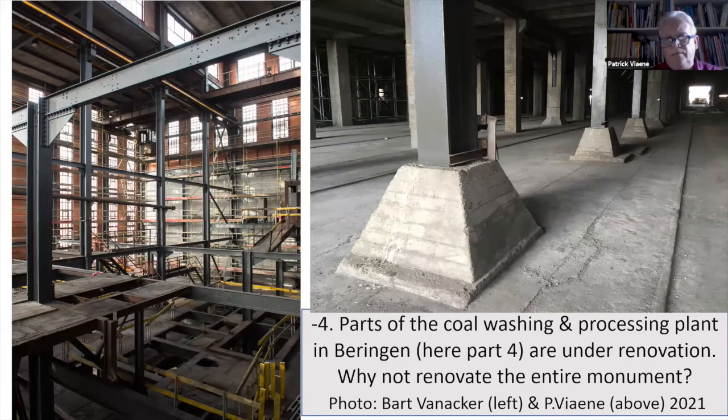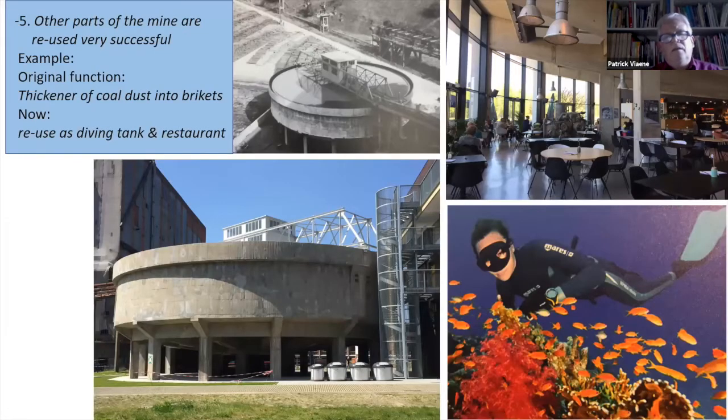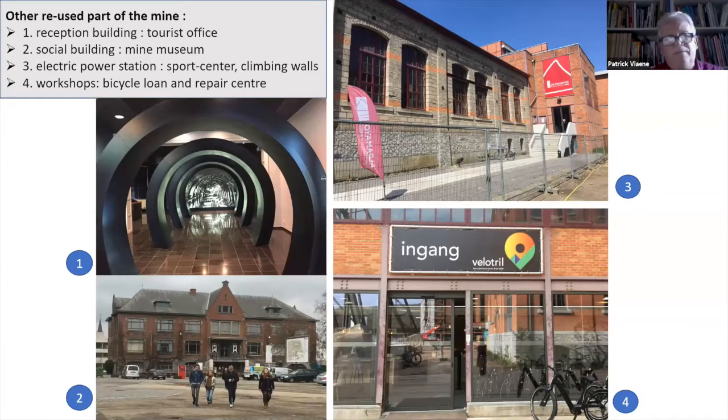Why not renovate the entire monument? An important fact is that other parts of the mine are reused very successfully. The thickener of coal dust is now used as a diving tank with an excellent restaurant. The reception building is a tourist office, the social building is a mining museum, and the electric power station is now full of climbing walls as a sports center — with bicycle repair in workshops of the mine. So it is a relatively small effort to complete the job and also renovate the complete coal processing plant.